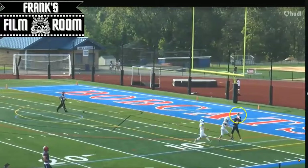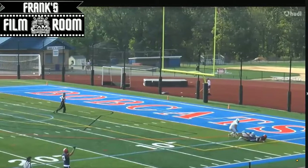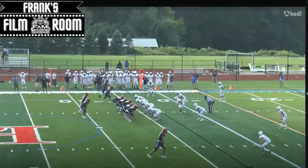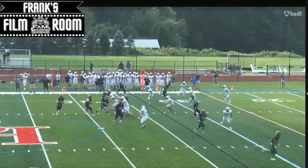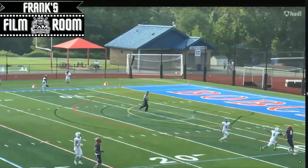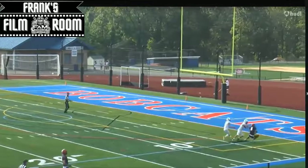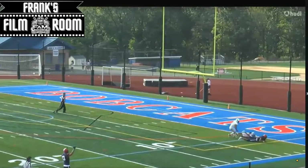He's got a guy draped all over him — look at the concentration, look him look the ball in, catch the ball through contact and reel it in. Not an easy catch, but he makes it look easy using that size and length. You can see those long strides he has. I don't think he's the fastest guy, but look at him use his body, use his length to go up there and make this type of play. You saw that a bunch.